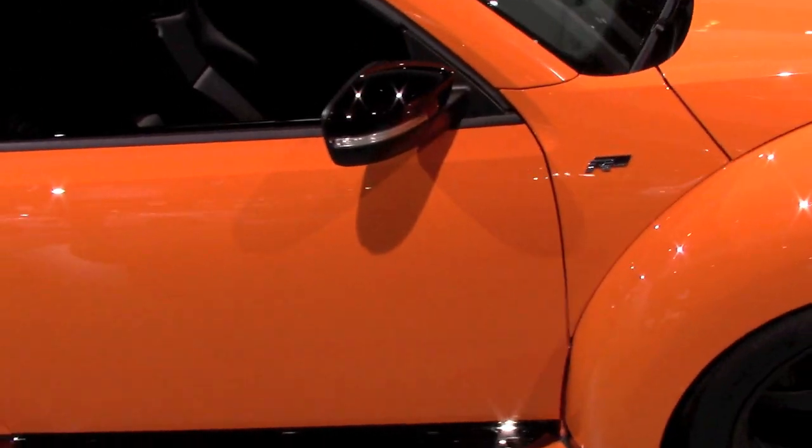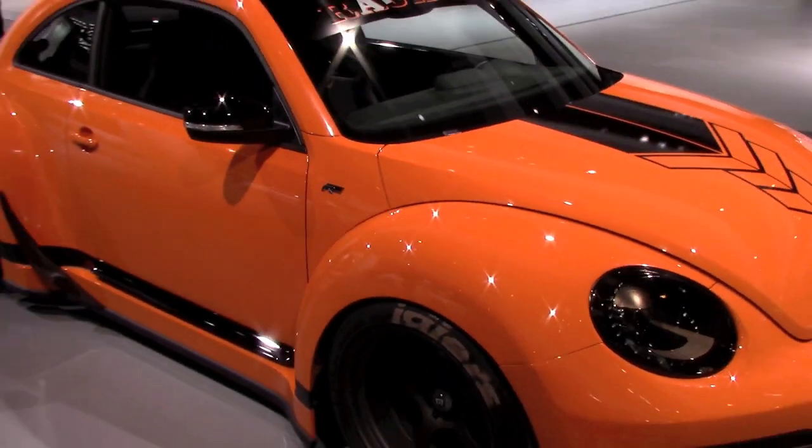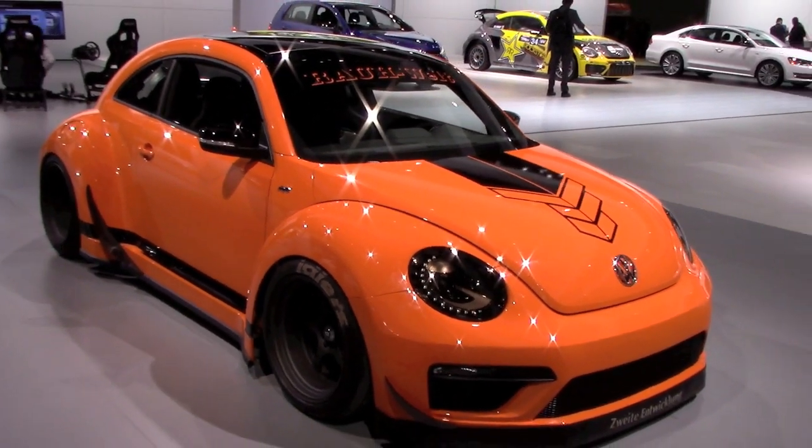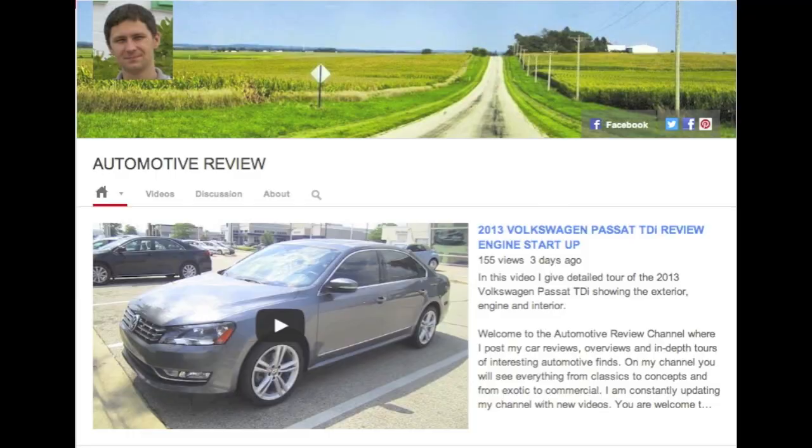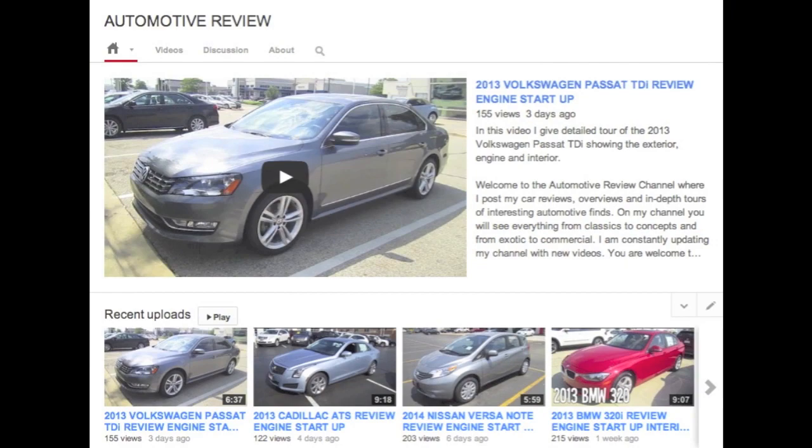That's pretty much all I have for you today, guys. I hope you enjoyed this video. Check out my channel for my other videos — subscribe, share, and like if you do. But for now, thanks for watching, and see you in the next one.